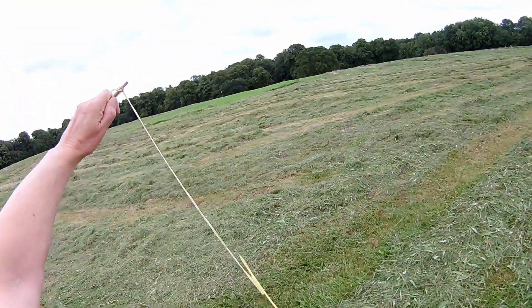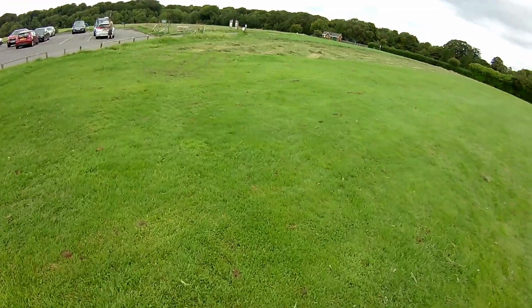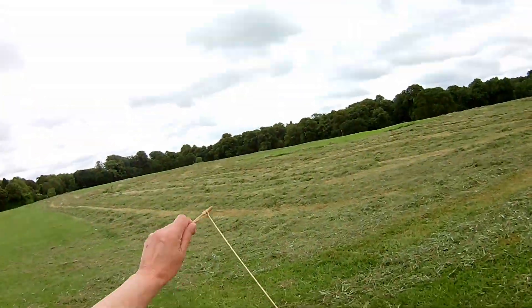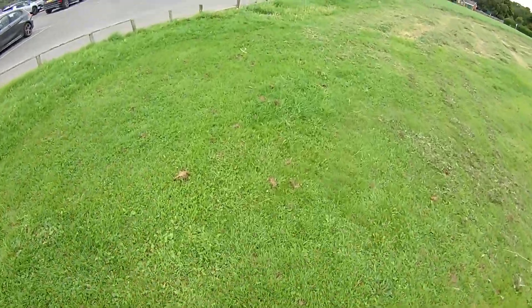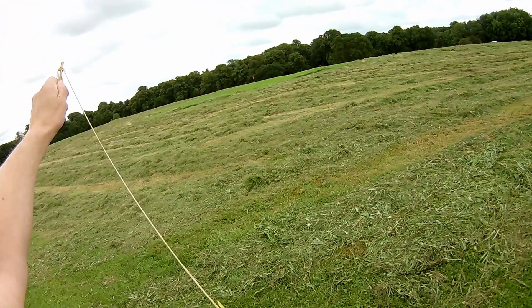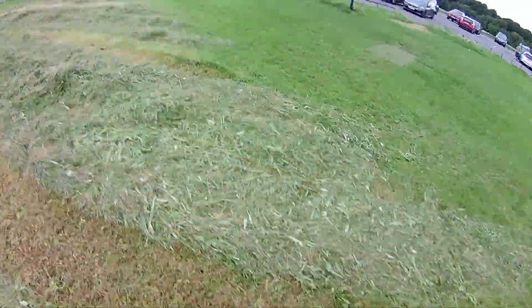Oh where's he going? Over there — oh my God! [Repeated exclamations as the glider performs an impressive flight.] I've overdone that, trimmed it the opposite way.